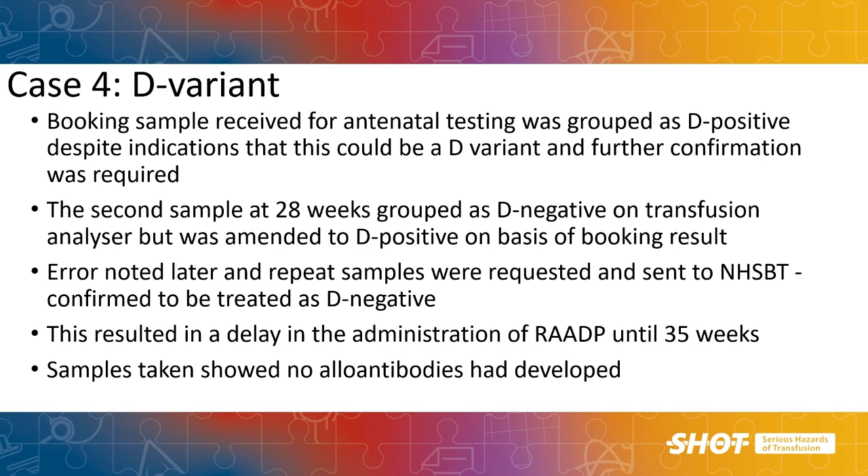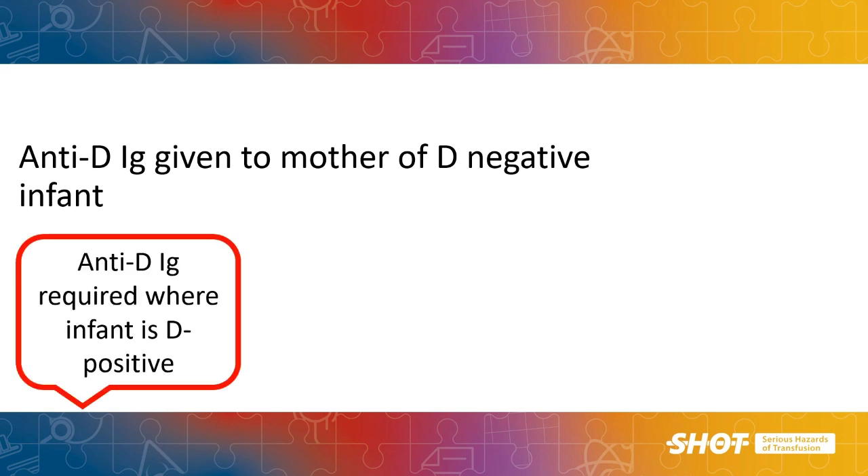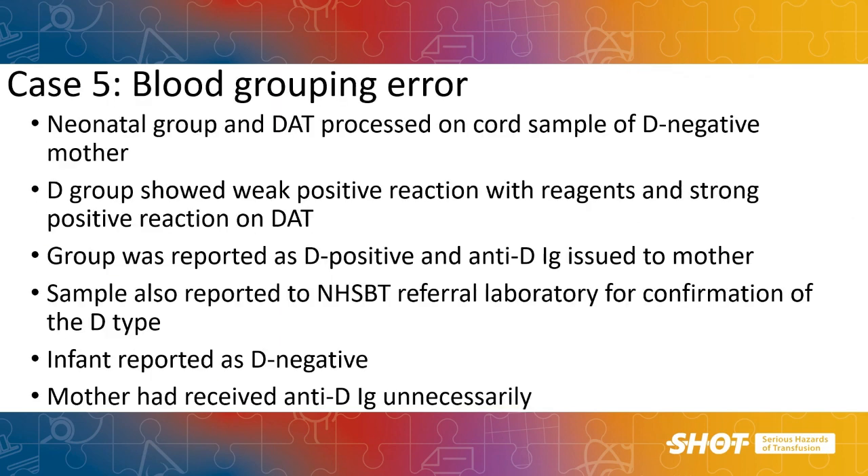Moving on to cases where anti-D has been given to a mother of a D negative infant. In one blood grouping error, a sample was taken from the baby for blood group and direct antiglobulin test (DAT). The D group showed a weak positive reaction, but the baby had a strong positive DAT result. The baby's blood group was reported as D positive and anti-D was issued and administered to the mother. The sample was then referred for confirmation and the baby was confirmed to be D negative, meaning the mother had received anti-D unnecessarily. Since we have a 72-hour window for anti-D administration, further testing on this grouping anomaly could possibly have been completed and unnecessary administration avoided.